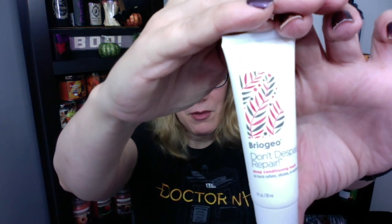Then we also got the Briogeo — I've used their products before and I do love them. This is one of their conditioning masks. Absolutely, I will use that.